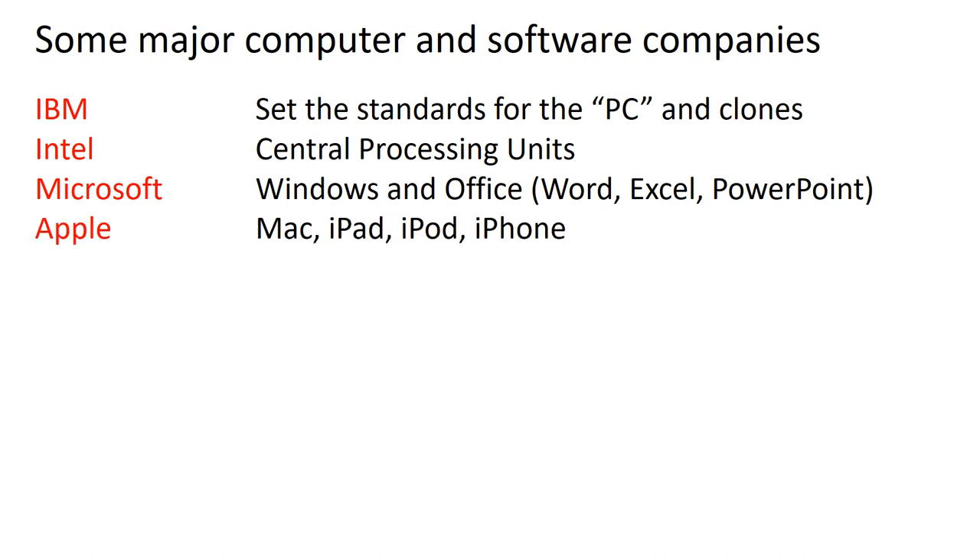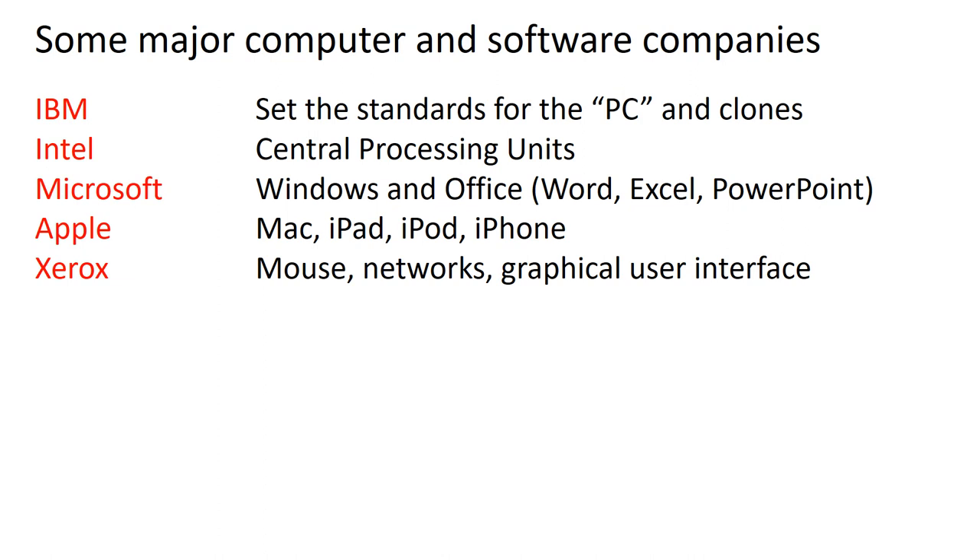Apple is more than just a computer company — it's a consumer electronics company. In addition to the Mac computer, they have the iPad, iPod, and iPhone, so all consumer electronics in addition to computers. Interestingly, Xerox was a major inventor of key technology: Xerox invented the mouse, they invented networks, they invented the graphical user interface. Even though you don't see Xerox's name on products, they were the inventor of a lot of the technology we use today, much of it done at Xerox's research center in Palo Alto.